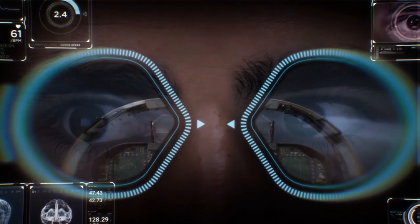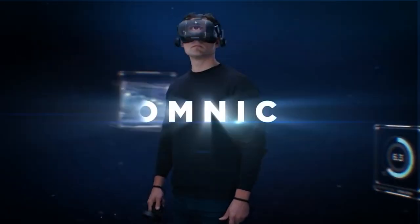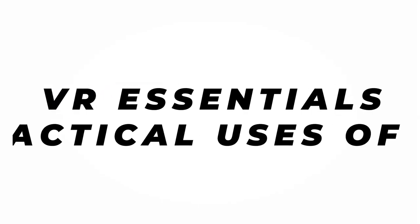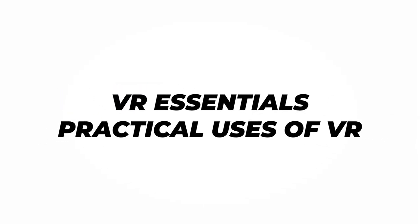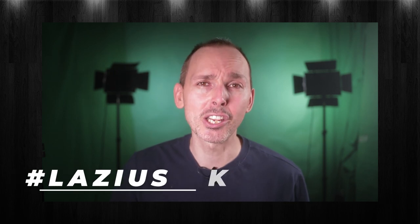Hi guys, how's it going? So today we're talking about whether you should purchase the Oculus Quest 2 or whether you should purchase the HP Reverb G2 in 2021. A big welcome back to VR Essentials where we talk about the practical uses of virtual reality and also where you can get your weekly dose of VR educational entertainment.